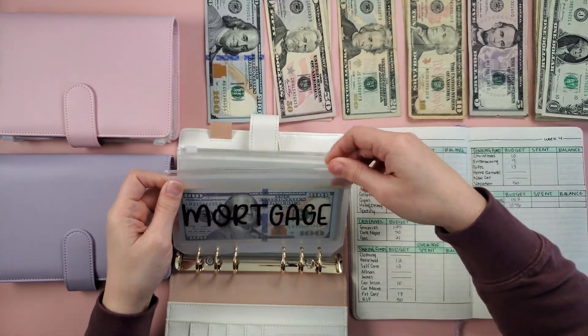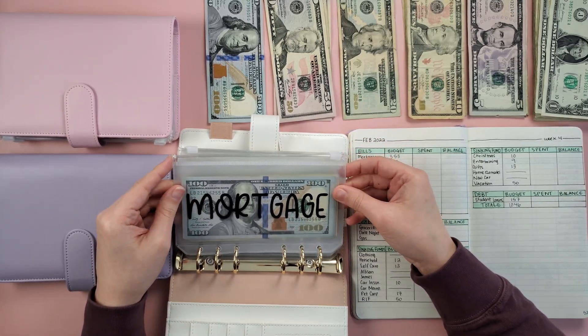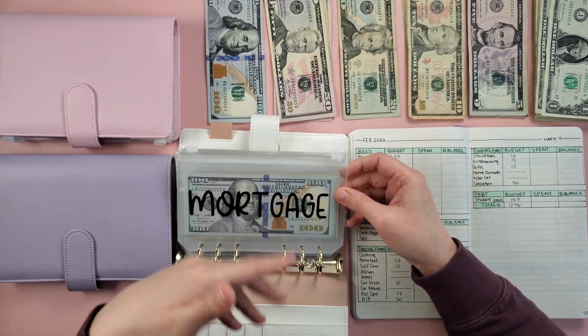Next week, since it's the short final week of February, almost this entire binder will go back to the bank.